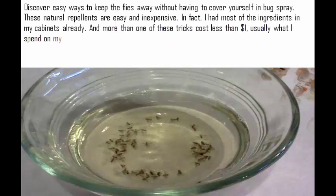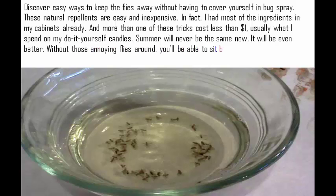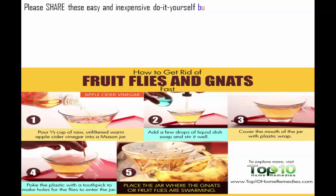More than one of these tricks cost less than one dollar, usually what I spend on my do-it-yourself candles. Summer will never be the same now — it will be even better. Without those annoying flies around, you'll be able to sit back, relax, and truly enjoy my favorite season of the year. Please share these easy and inexpensive do-it-yourself bug repellents to help make everyone's summer a little better.